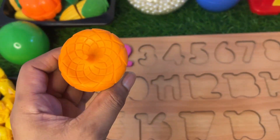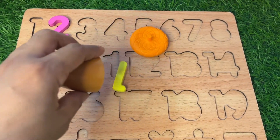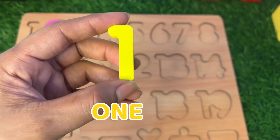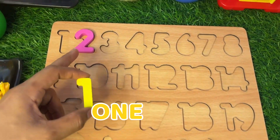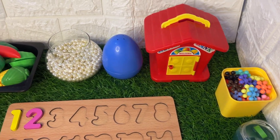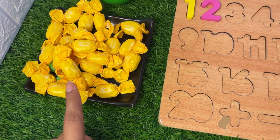Now we see this crown — let's see which number is hiding inside. Wow, here we got a number one! It's a yellow color number one. Where should we put it? Before number two — right there.